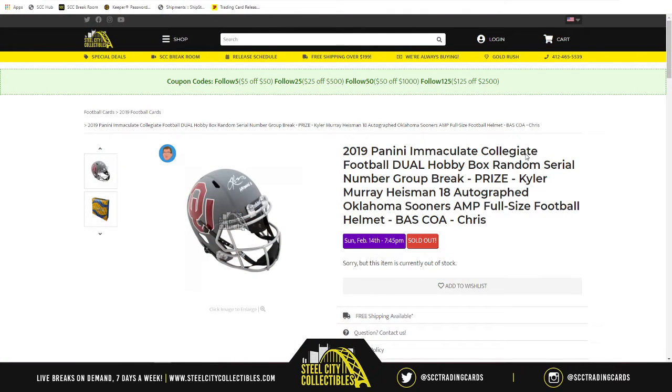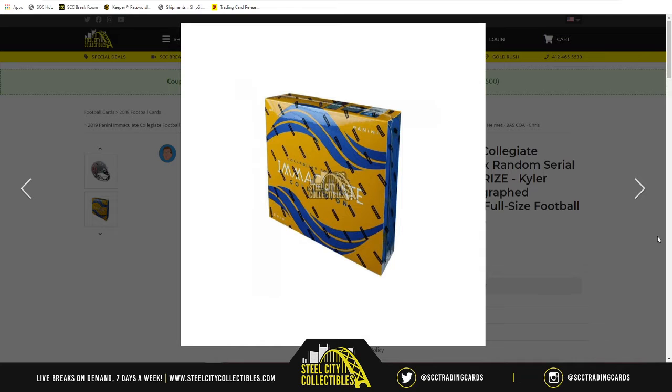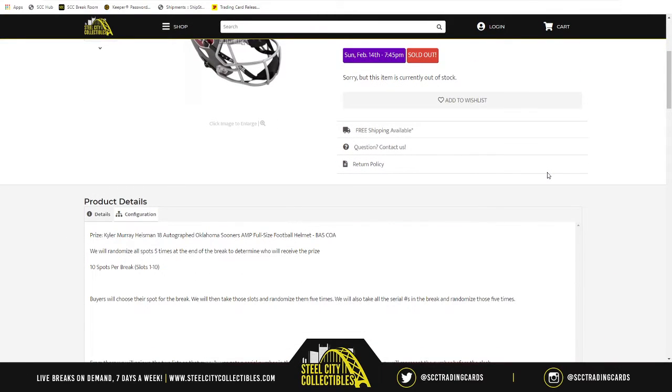For this evening we have 2019 Panini Immaculate Collegiate football, a dual hobby box random spot number group break. The prize is none other than Kyler Murray's Heisman '18 inscription autograph Oklahoma Sooners full-size football helmet, Beckett authenticated. I have it sitting right beside me to show you the real deal before we randomize the spots. At the end of the break, whoever lands on number one will receive the Kyler Murray autographed full-size Oklahoma Sooners football helmet.